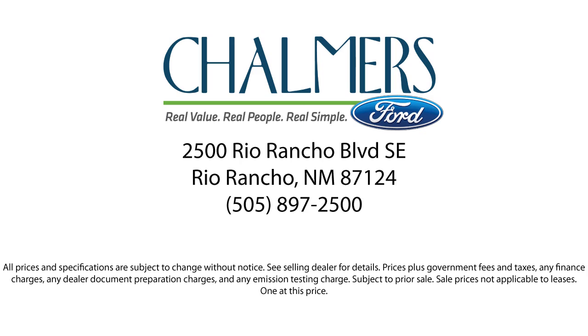We have a friendly and accommodating staff eager to assist you, and our team of experts is ready to share all you need to know about our available car loans and lease options.